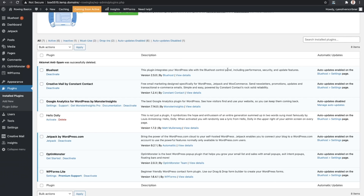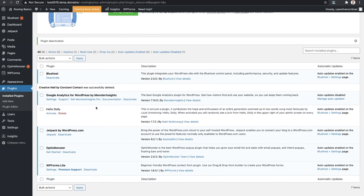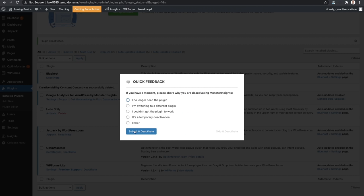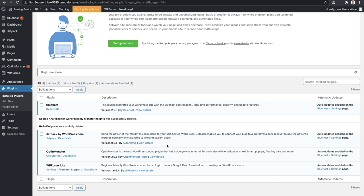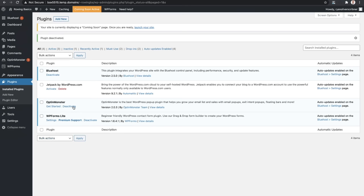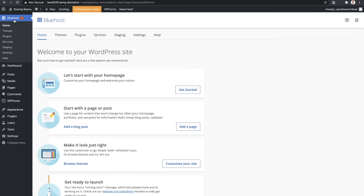I'm going to leave the Bluehost plugin on - this is the plugin which links your Bluehost dashboard and allows you to connect directly through your Bluehost portal. Constant Contact - we definitely don't need that; I use a different plugin for email opt-ins which I will teach you later. Google Analytics for WordPress by Monster Insights - I don't use this, so I'm going to deactivate and delete it. Jetpack by WordPress - I don't use Jetpack either. Pretty much the only two plugins I'm going to leave are WordPress Forms Lite and that default Bluehost plugin. Now let's go ahead and get to the next setup step.